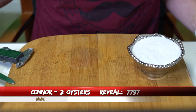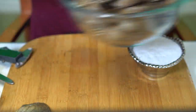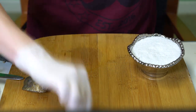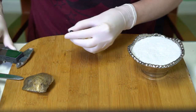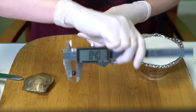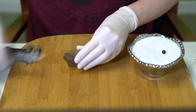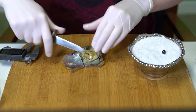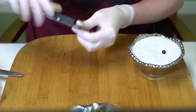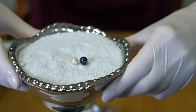Next reveal is for Connor, order 7797. We're opening two oysters. First is a big, dark midnight blue at 8.41. Second is a white with a little bit of metallic to it at 7.47. Congratulations, Connor!